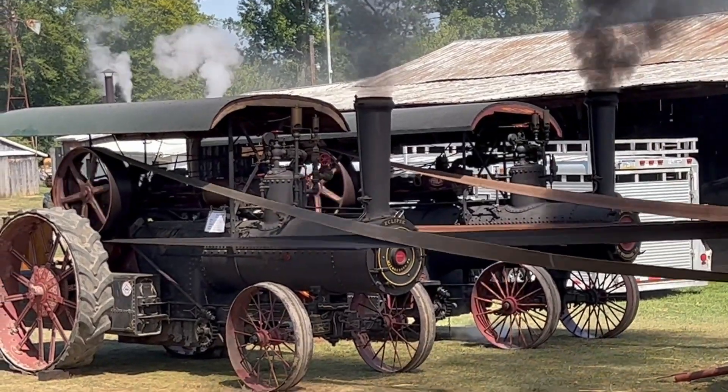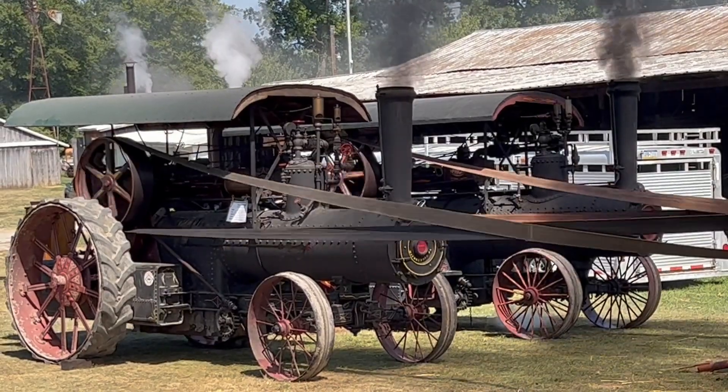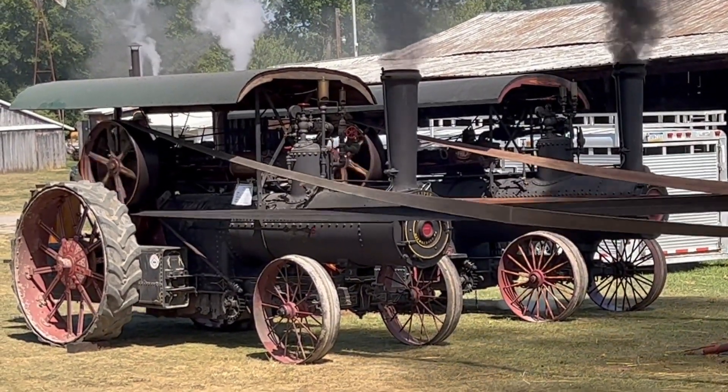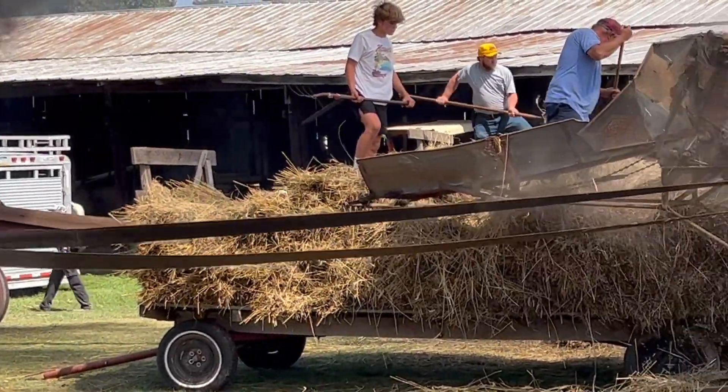These are steam tractors, and rather amazingly they've been converted with these mega long belts to connect to this threshing machine in order to process grain. That's pretty cool.